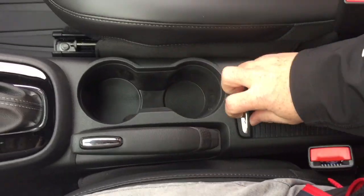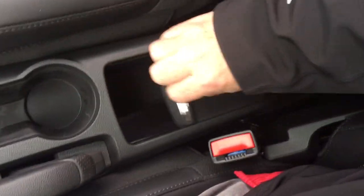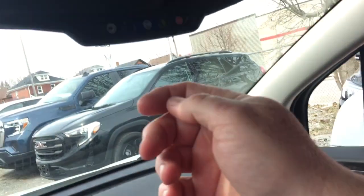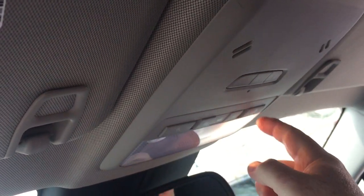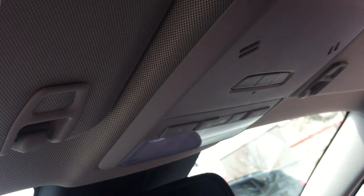You got the gear shifter here with parking brake, a pair of cup holders, and storage space. Premium floor mats throughout. Glove box. Your OnStar services are available to you just there. The rear view mirror, overhead lighting on driver and passenger side, and garage door openers.